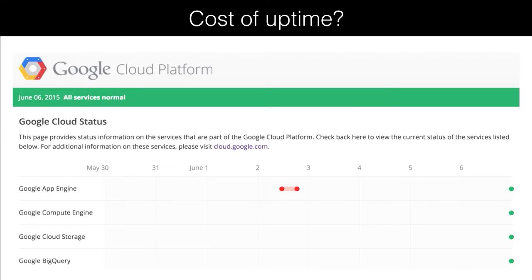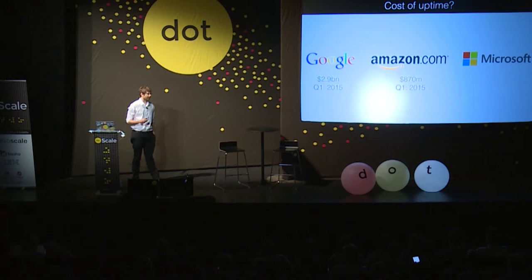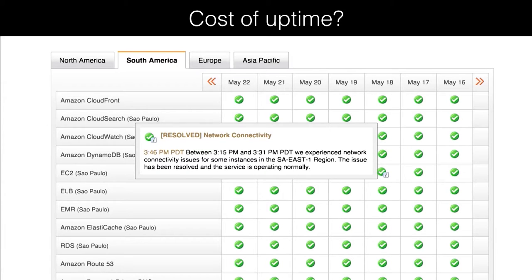Just last week they had a multi-hour outage on App Engine. Amazon spent nearly $900 million also on capital, a lot with their fulfillment centers but also on data centers — and just a couple of weeks ago they had some connectivity issues on EC2 and have had some well-known outages in the past.